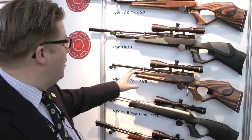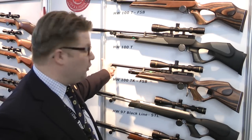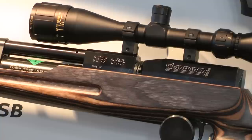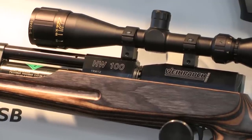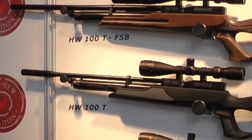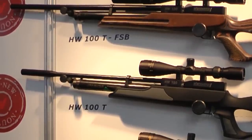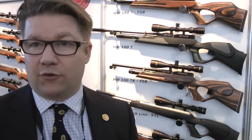This particular version is the FSB — the fully shrouded barrel — and it's also the carbine version. We'll be doing it in full length as well, which you can see up at the top there, and we've got the full length version of the synthetic too. We're looking at the carbine version of that as well, so we've got all of the same offerings that you currently have in normal walnut, but now with the two added stock styles.